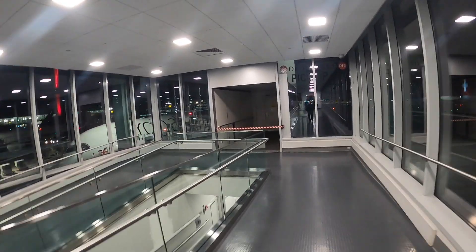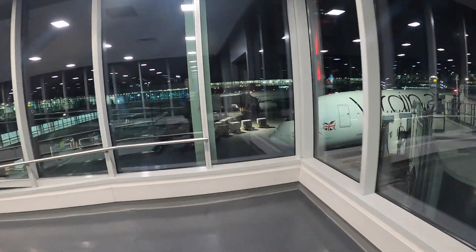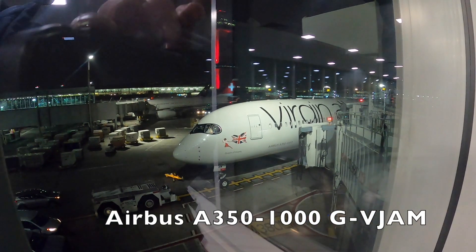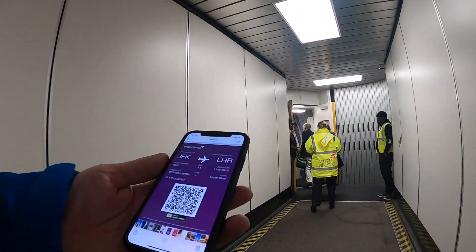Good evening from New York JFK. This is me walking down the jet bridge to only my second business class flight. Tonight I'll be flying with Virgin Atlantic in upper class back to London Heathrow. As I was walking towards the aircraft, I was thinking to myself I'm almost getting used to upper class, but of course that'll have to change — this might never happen again.